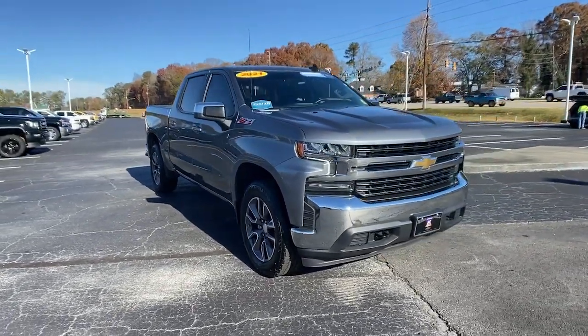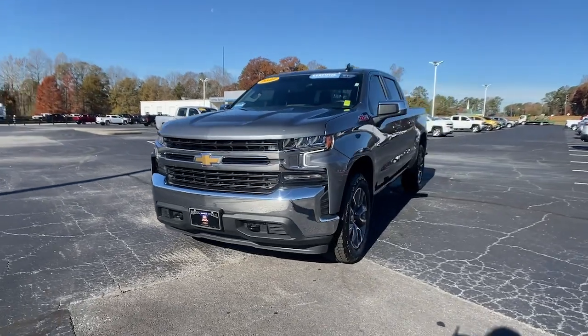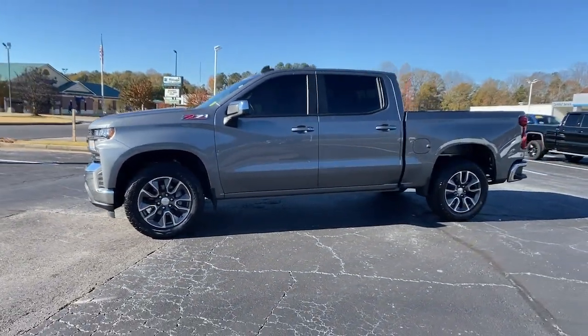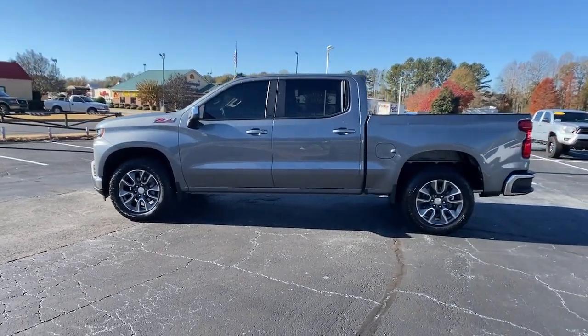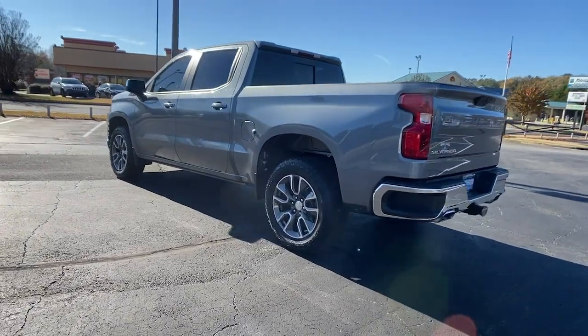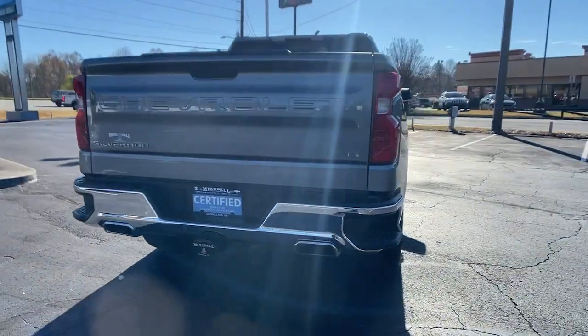Check out this 2021 Chevrolet Silverado 1500. With less than 20,000 miles on the odometer, this vehicle stands out from the rest. The Chevrolet Silverado 1500 — the full-size pickup that's strong, quiet, and dependable, with the latest technology to keep you connected while you get the job done.